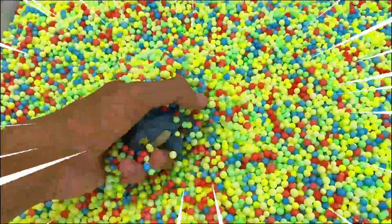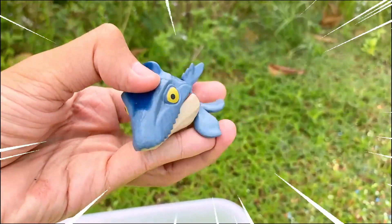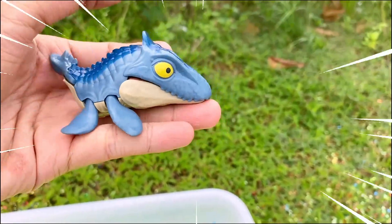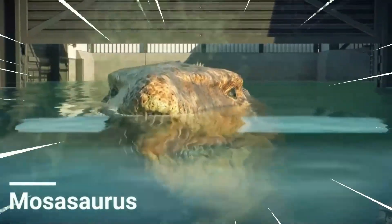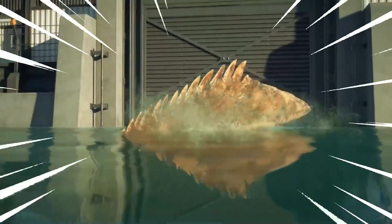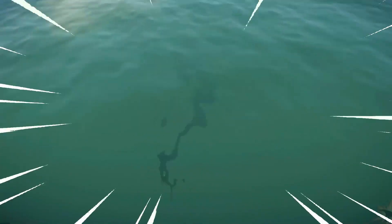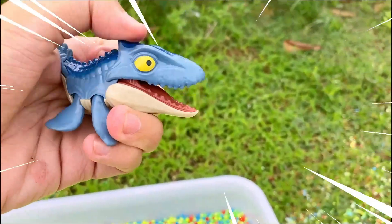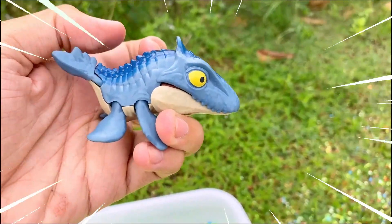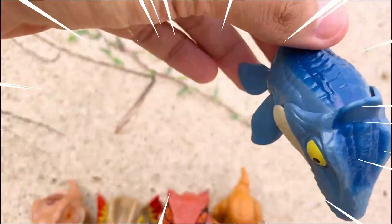Wow, this is so amazing! This is Mosasaurus — meaning 'Meuse lizard' — a gigantic marine reptile that lived during the late Cretaceous period, approximately 70 to 66 million years ago. It is recognized as one of the largest and most formidable predators to have ever inhabited the oceans. Mosasaurus was a true apex predator of its time, measuring up to 50 feet in length, with a streamlined body and a long peak.